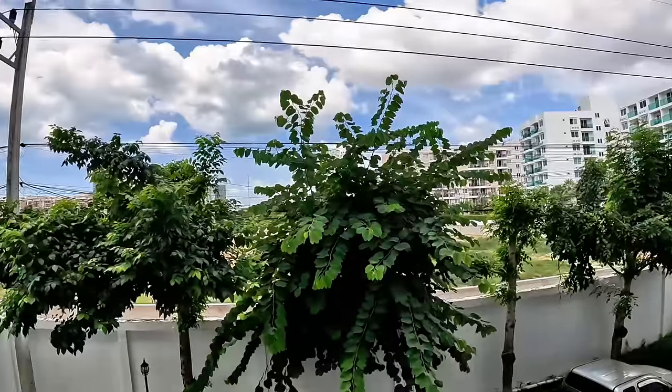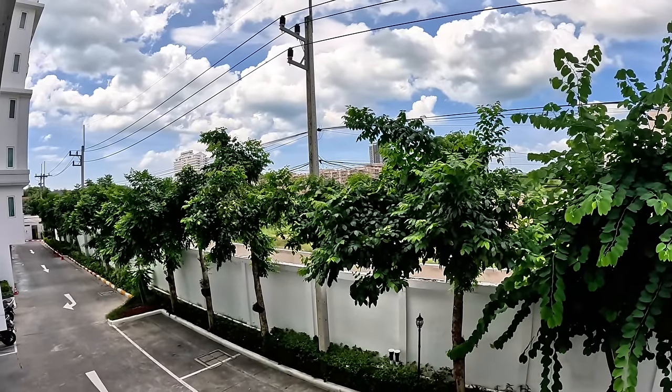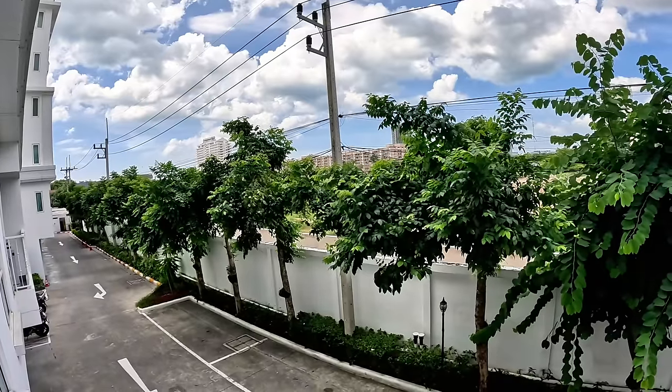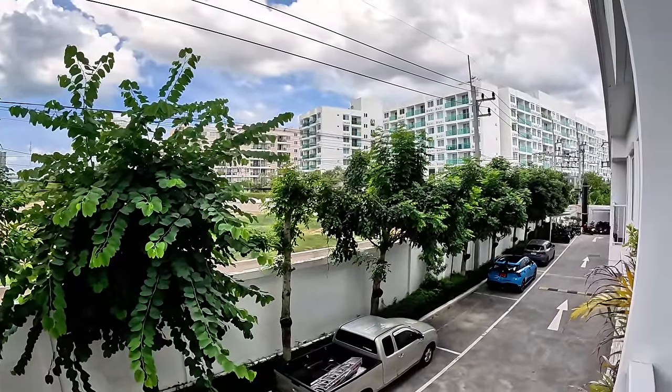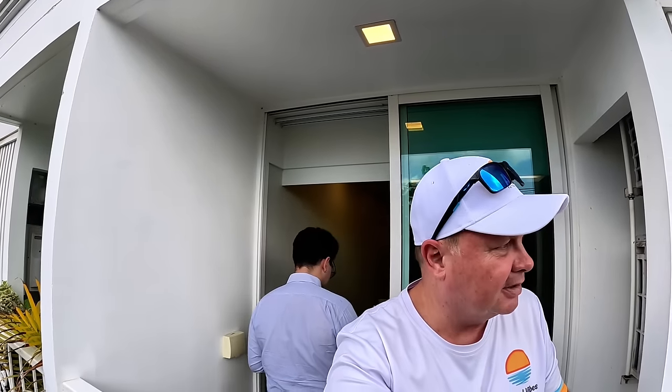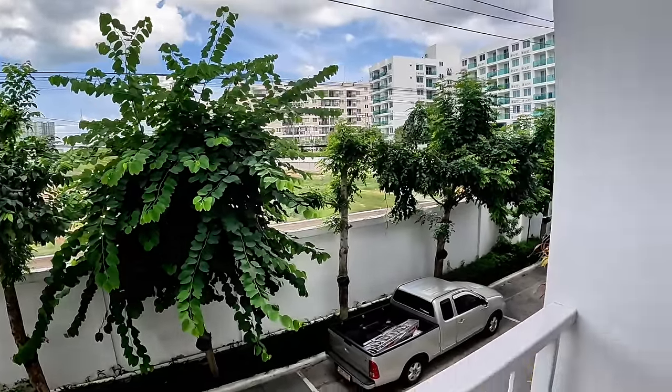First condo rental. This is The Orient at Jomtien, which is off Soi Bun Kanchana. We'll show you how close it is to the shops and everything else. We did make a video here a while ago of a private pool access unit that was for sale. This side is facing north, so you wouldn't get any sun on this little balcony.